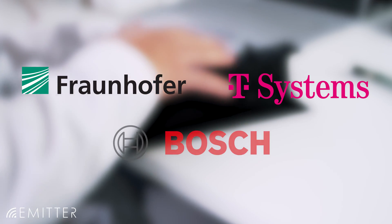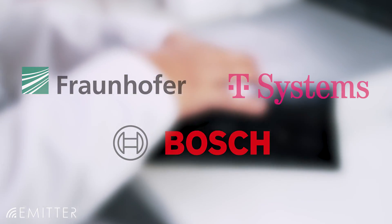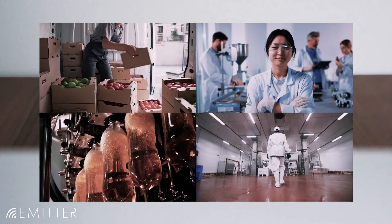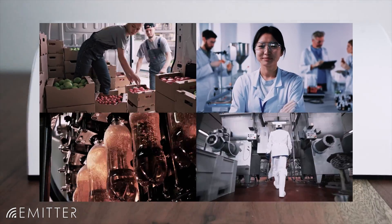Our strong partners such as Fraunhofer, Telecom, and Bosch support us in providing quality products that set new standards in the pest control market. Take your pest control to a new level with the e-meta tube trap.